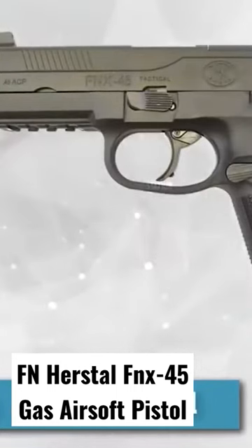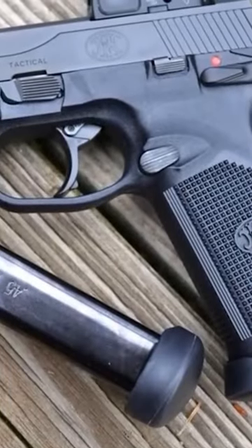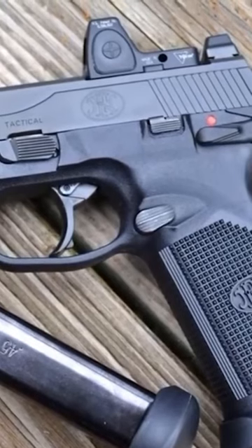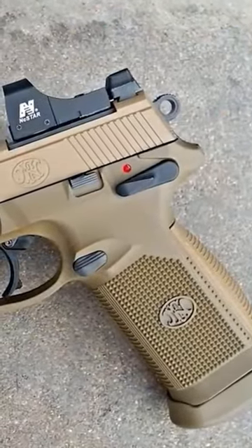The FN Herstal FNX45 is a perfect replica of the FNH FNX45 tactical pistol, featuring a durable polymer frame. This gun is the perfect secondary to carry on your hip, with its 25-count BB magazine capacity and threaded outer barrel that allows for the addition of a barrel extension. This pistol has a blowback feature that adds recoil while firing, adding to the realism of your game.